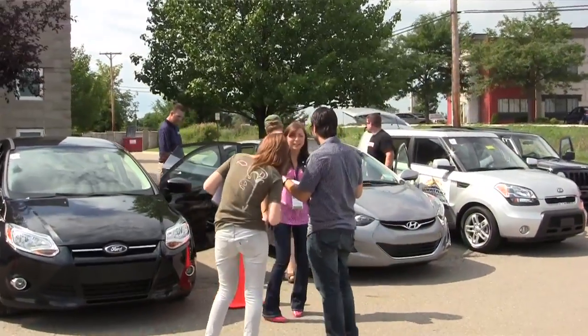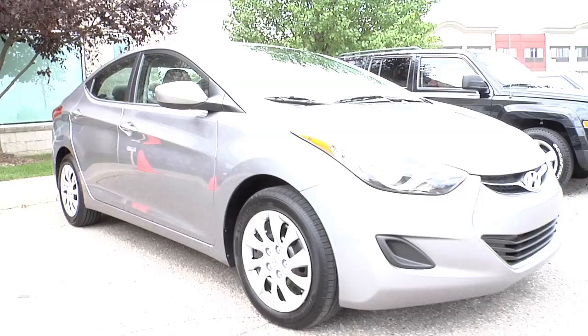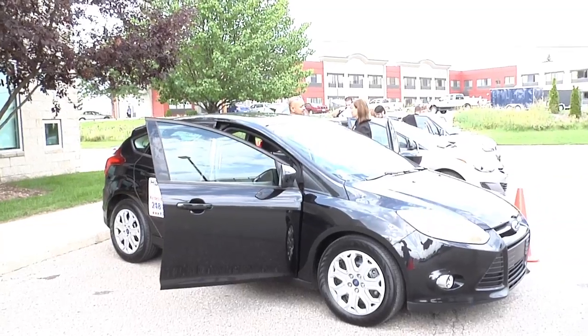Hi, my name is Andrew. My car match code is MHLU4. Today I drove four different cars and to me it came down to two: the Hyundai Elantra and the Ford Focus.